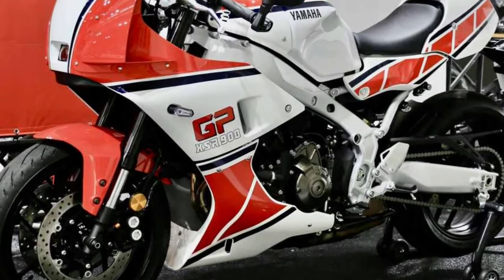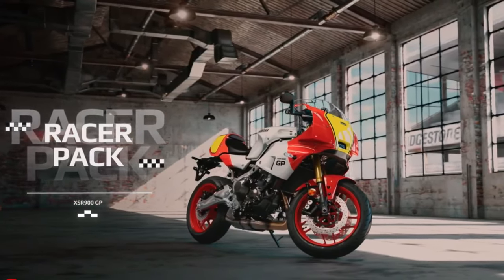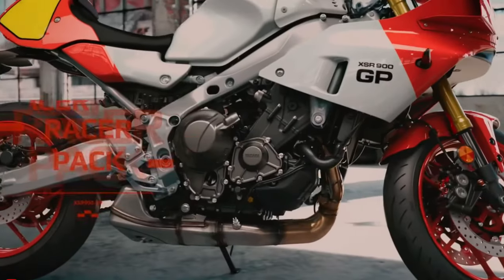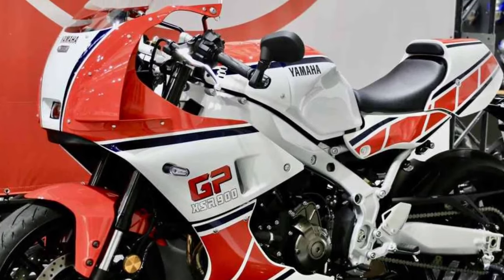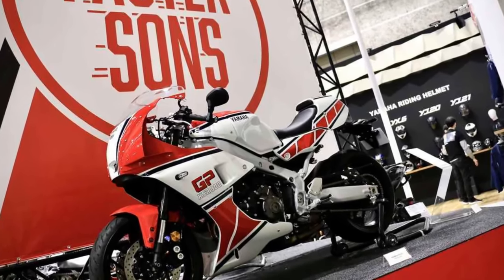The 2024 Yamaha XSR900GP comes with three preset riding modes and one custom mode. The presets are Sport, Street, and Rain, and the custom mode is manually adjustable to suit a rider's particular needs.